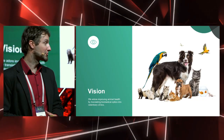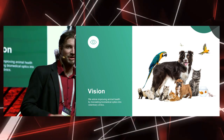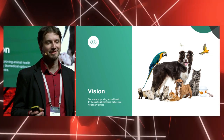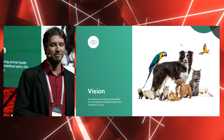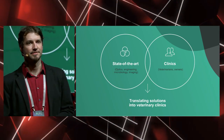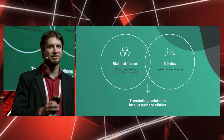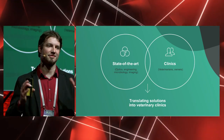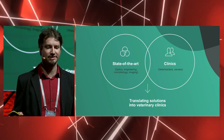I'm here today to present our big passion — these nice creatures — and we adore translating biophotonics to clinics in order to improve animals' health. We do that by combining a group of engineers in optics, microbiology, and software, and together with them we are making devices.